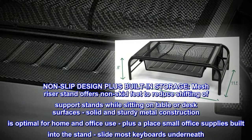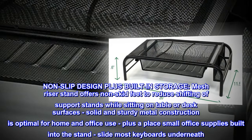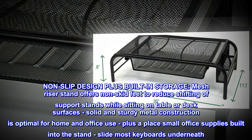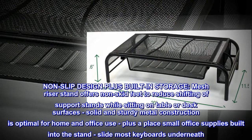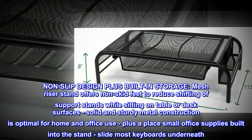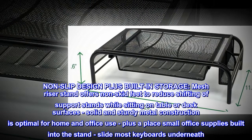Non-slip design plus built-in storage. Mesh riser stand offers non-skid feet to reduce shifting of support stands while sitting on table or desk surfaces. Solid and sturdy metal construction is optimal for home and office use, plus a place for small office supplies built into the stand, and slide most keyboards underneath.